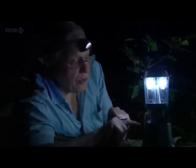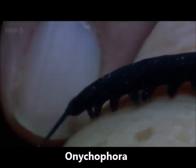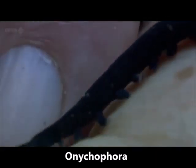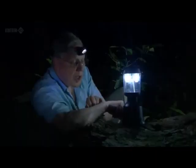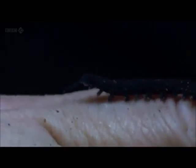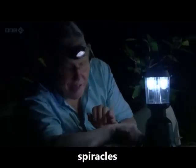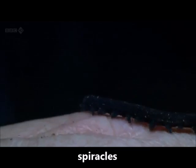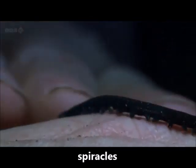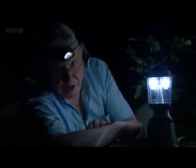Aysheaia, of course, lived in the sea, but this little creature lives on land, and it has one further attribute which Aysheaia could not have had. It has tiny little holes all along its flanks, which enable it to breathe — so this is one of the first creatures that moved onto land, 540 million years ago.